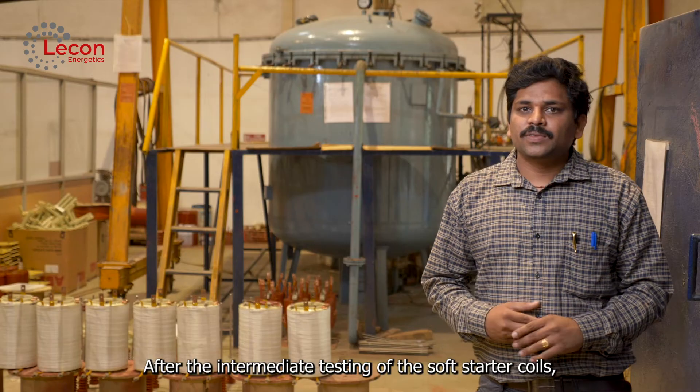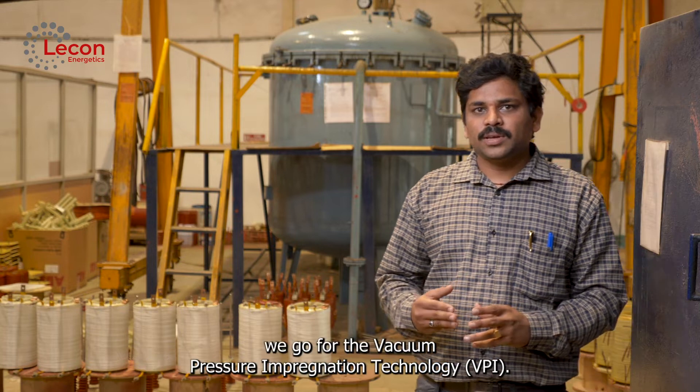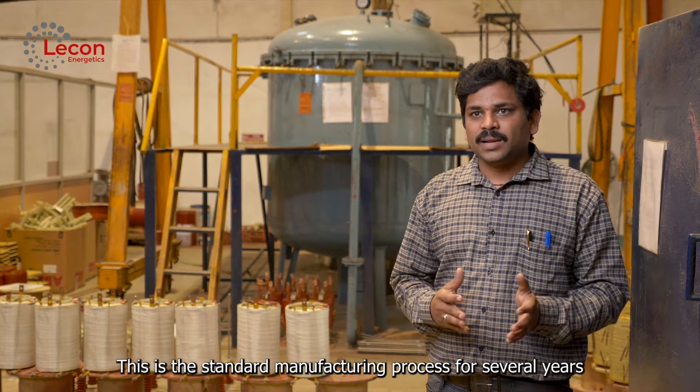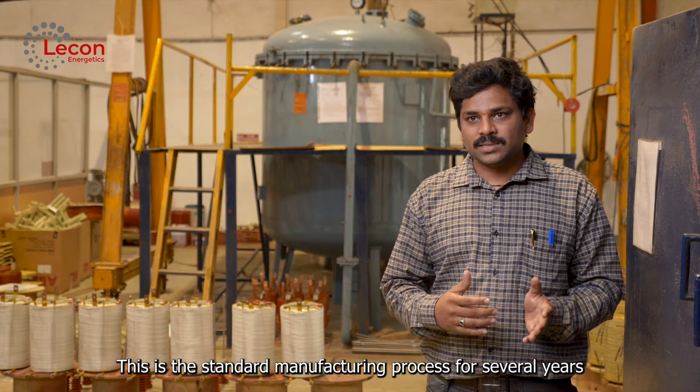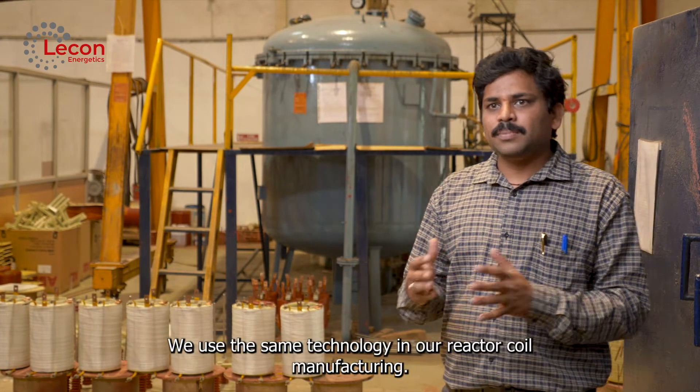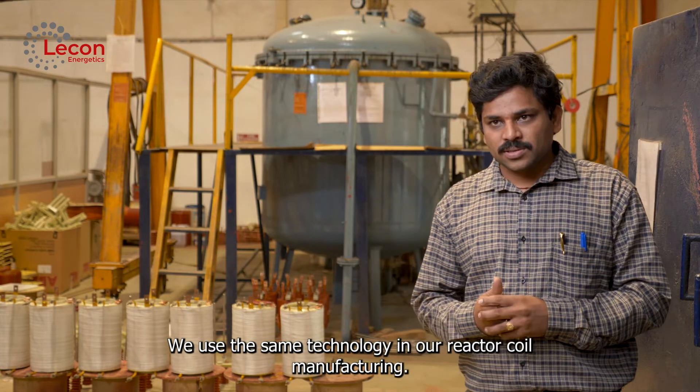After the intermediate testing of the soft starter coils, we go for the vacuum pressure impregnation (VPI). This is the standard manufacturing process adopted by motor manufacturers over several years, and we use the same technology for our reactor coils as well.